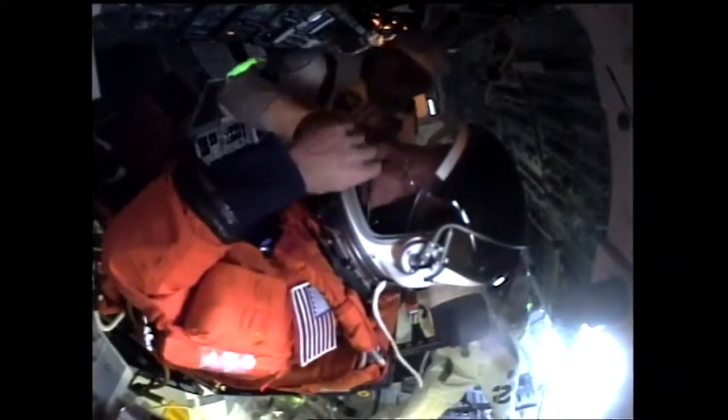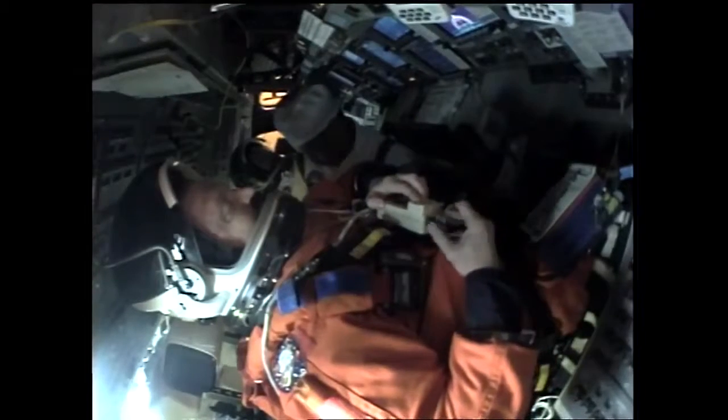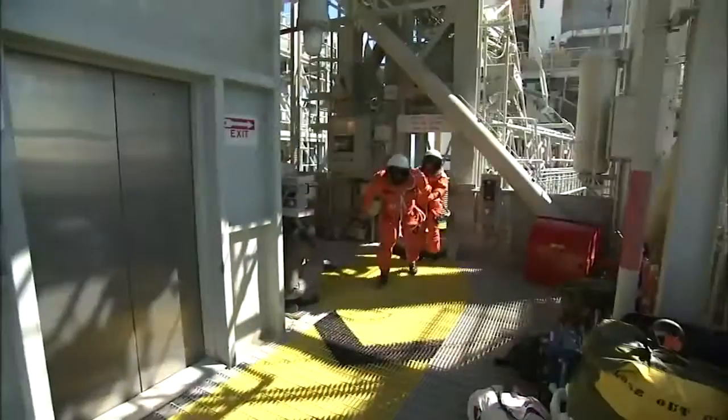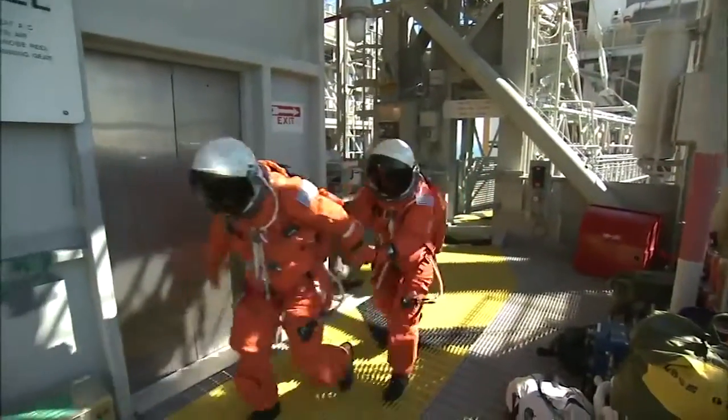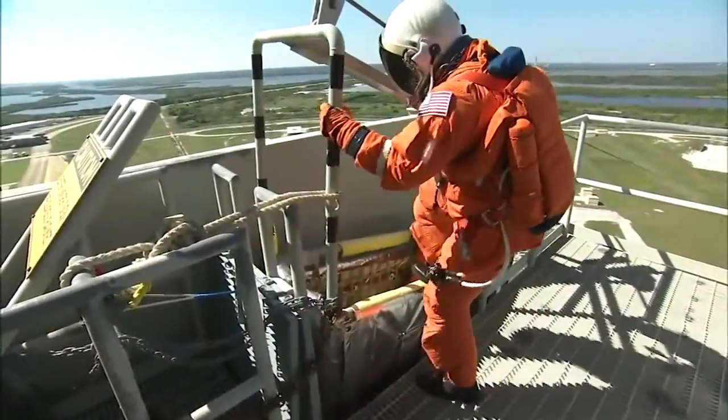As realistic as launch day itself, the flight crew took part in a simulated launch countdown that included operations and communications checks of a real liftoff, right down to a mock engine start. The final exercise included emergency pad evacuation procedures and jumping into the slidewire baskets.